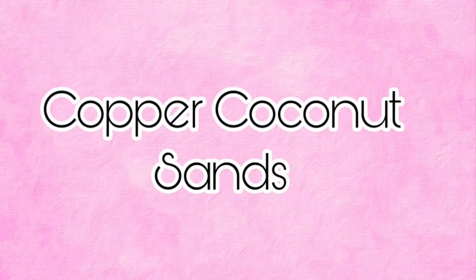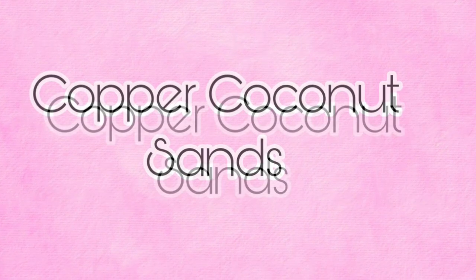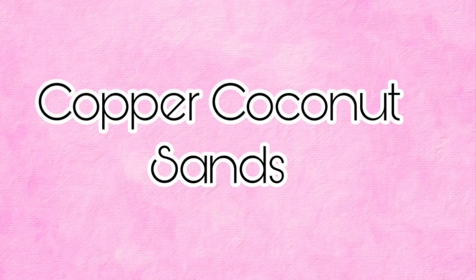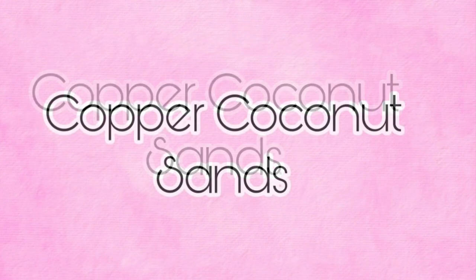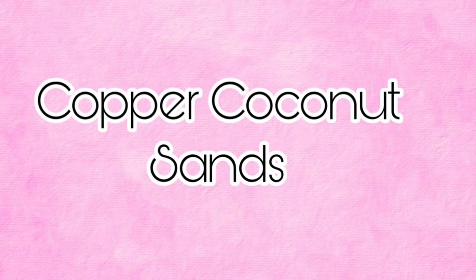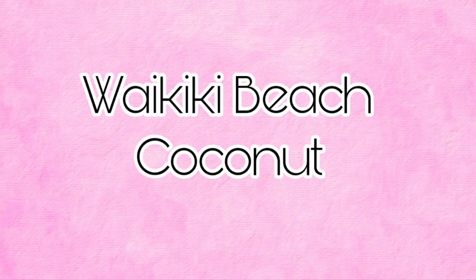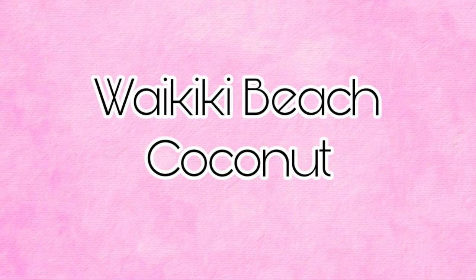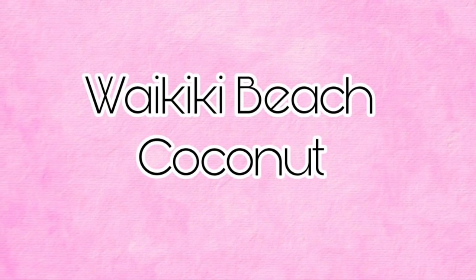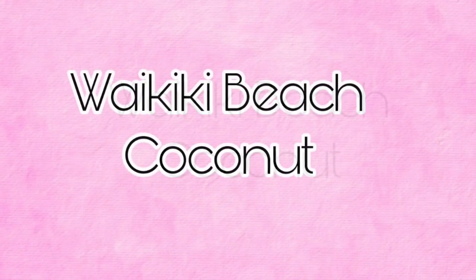Then we have Copper Coconut Sands. I couldn't find the scent notes because I don't think we've had this one before, so it will be interesting to try and see what it smells like. Then Waikiki Beach Coconut is coming back, and it is Beach Coconut, Pink Passion Flower, Salt Water Breeze, Fresh Bamboo, and Sun Bleached Woods — quite a few scent notes in that one.